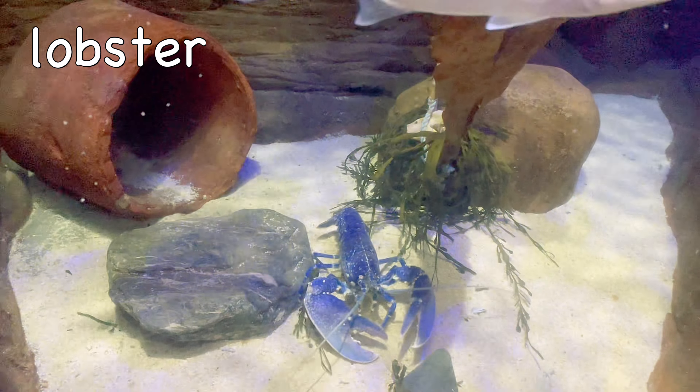Bear. A bear's sense of smell is up to 2,100 times better than a human's.